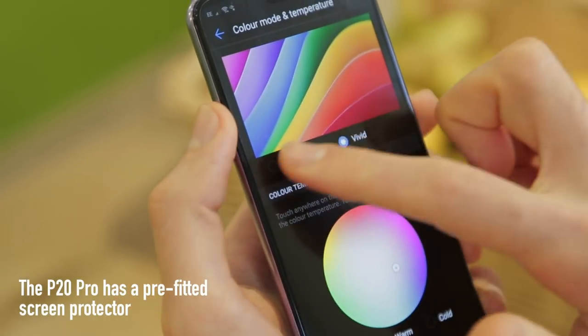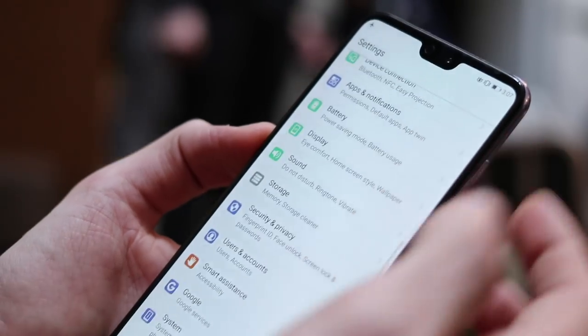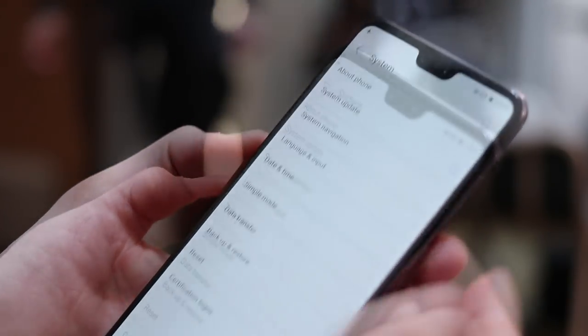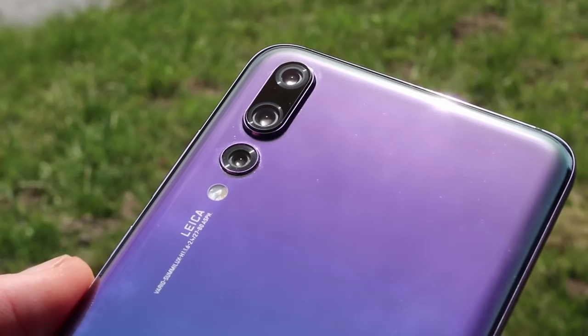That said, it isn't perfect. At 6.1 inches, it's not the highest resolution screen around. And if you look really closely, you can start to see the finer details start to fuzz up a little bit, reminiscent of old-school OLED displays. Not a big issue, but definitely noticeable for any eagle eyes out there.